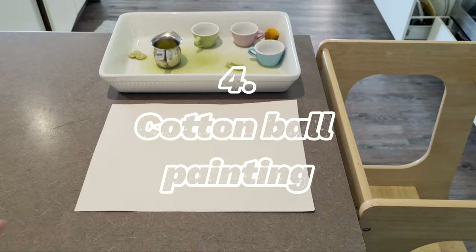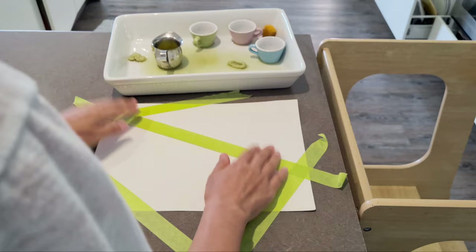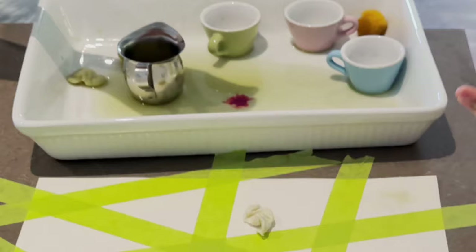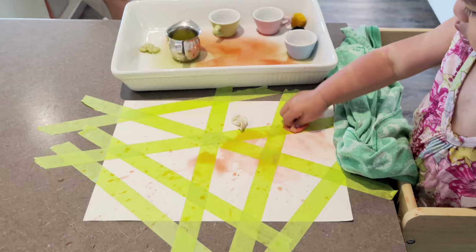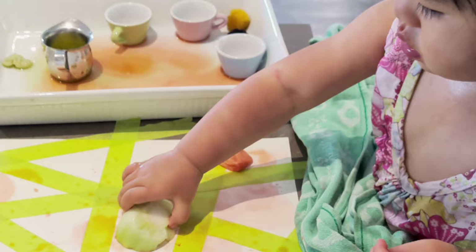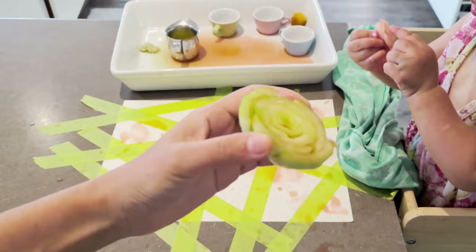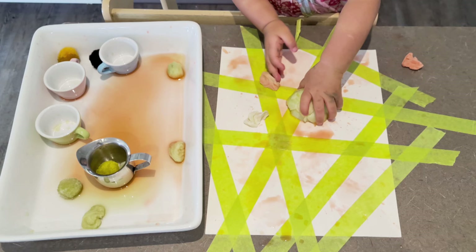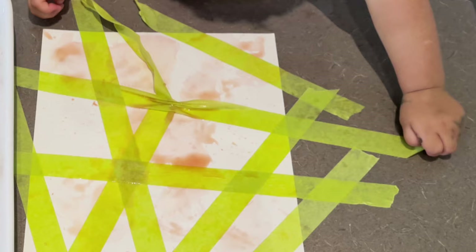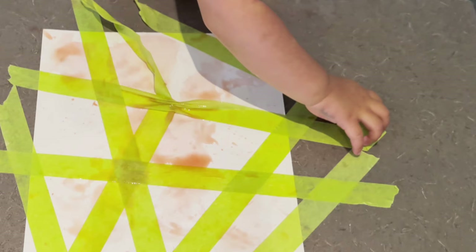If your child has had a great time with the water transfer activity but you still need another five minutes to finish cooking, you can do more with the same setup. Tape down a piece of paper with masking tape, add a drop of food coloring if you like, and let your child do some painting with the wet cotton balls. I also gave Alina a cut cardboard tray so she could do stamping, or you can give your child whatever veggies you're cooking with — like broccoli, romaine lettuce, or mushrooms — as they make great vegetable stamps. Once she was done painting and stamping, I asked her to remove the masking tape, which is great for developing fine motor skills.